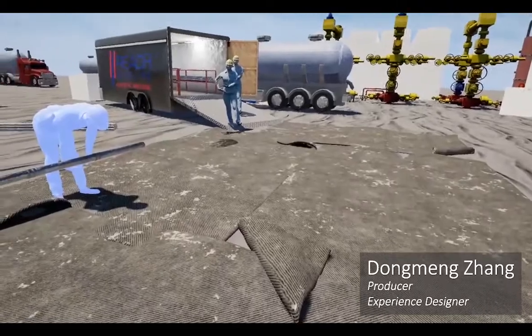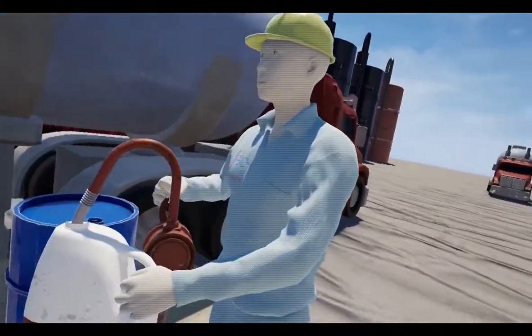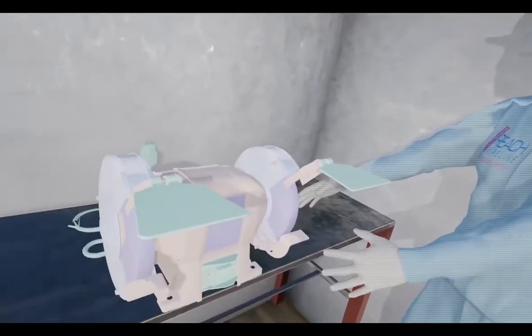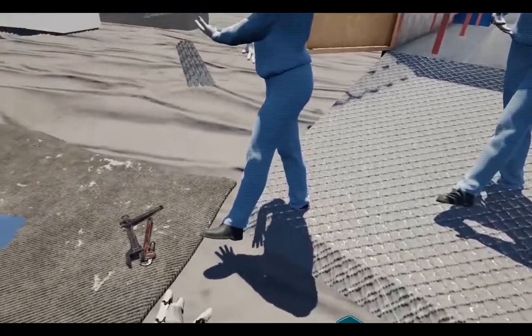SafeWheel is an immersive and interactive VR safety training program where VR making is very inventive since there is no other training program like this. Together with our client Rich Wireline, our purpose is to reinforce the safety knowledge of their employees and cultivate the culture of helping each other and the ability of noticing potential problems, therefore reducing job site injury.